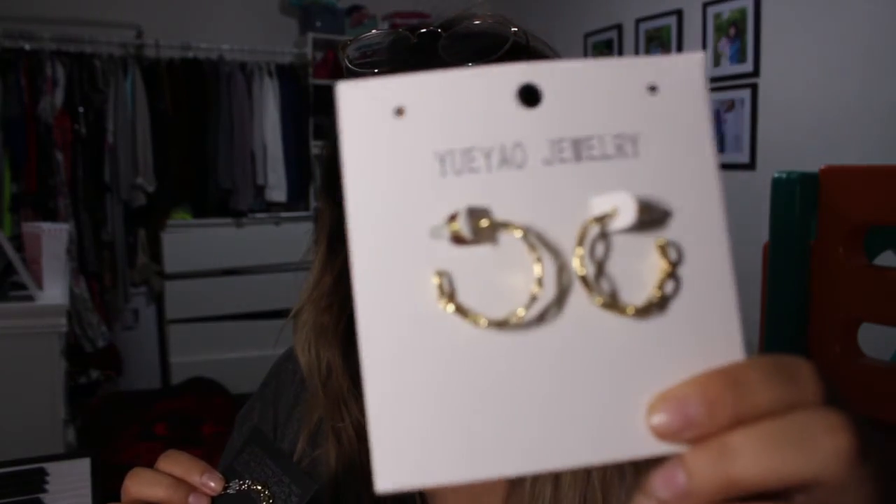Hey guys, so today is Thursday night. I just finished the other vlog and this is a new one. I just got back from church and we passed by 7-Eleven to pick up a few packages that arrived. I got my earrings — I ordered two of them just because I didn't know which size to get.